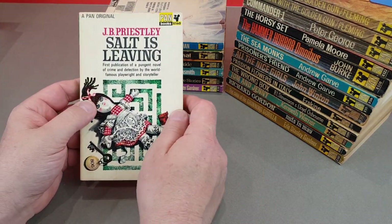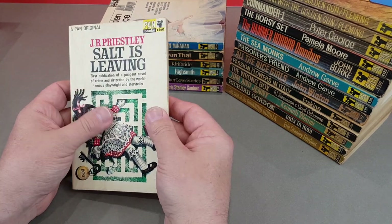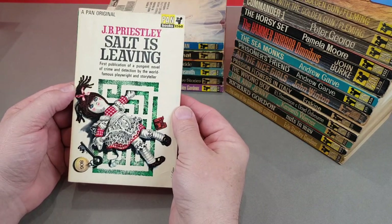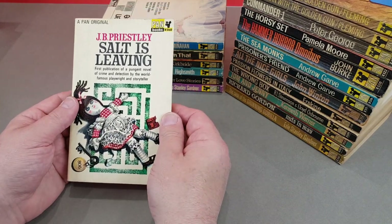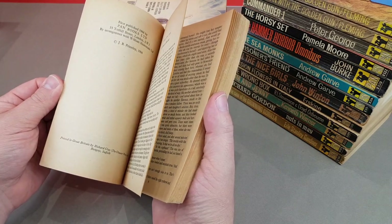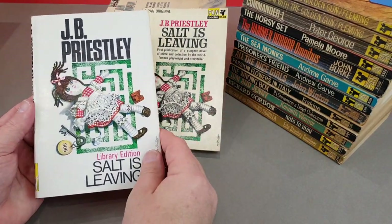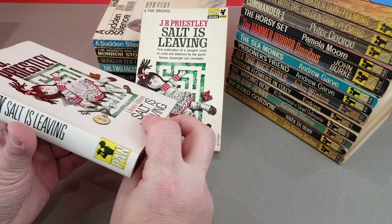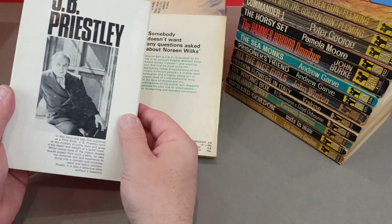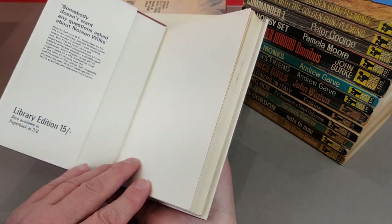Now this is quite interesting - this was, as you can see, a Pan original by J.B. Priestley. So it's not exactly an unknown author. This was a brand new book which came out as a Pan original. It's got a great cover by W. Francis Phillips - sort of a maze thing, typical of his style. And this was a huge deal for Pan back in 1966, so much so that they actually released a hardback of it at the same time. This is a scarce Pan hardback - they did a handful of books like this. I know Chitty Chitty Bang Bang came out as a hardback as well. It actually says 'a library edition, 15 shillings.'